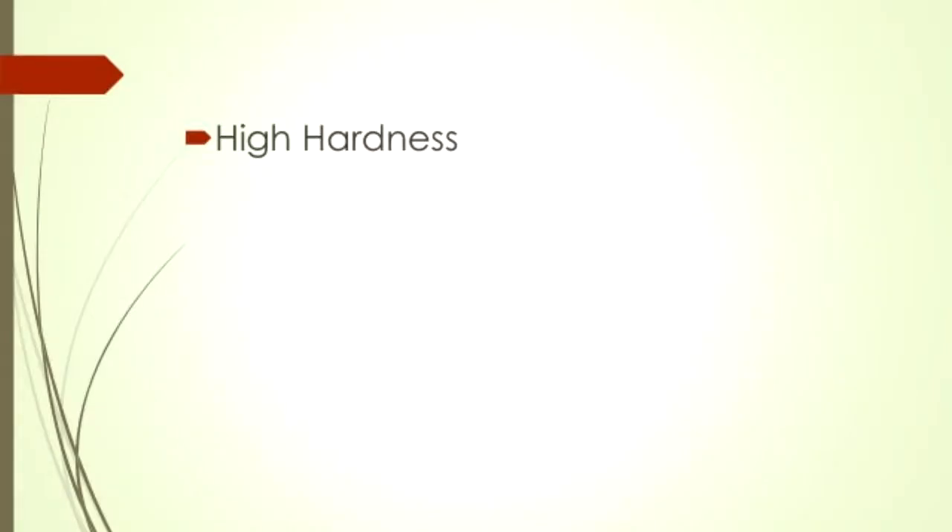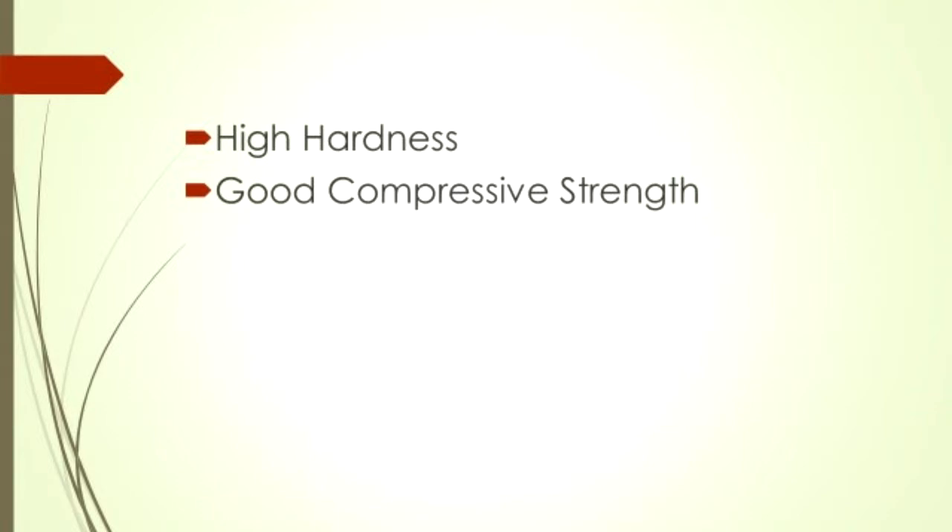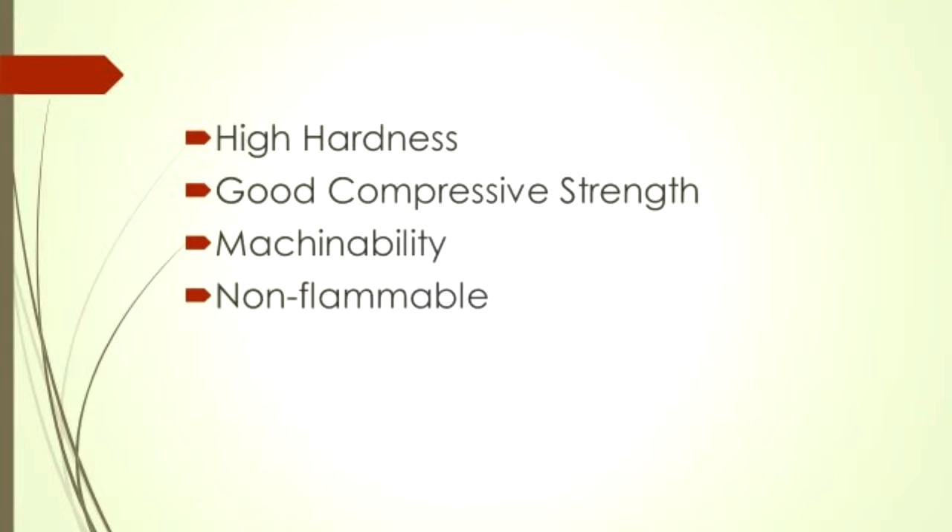It has high hardness and a compressive strength comparable to that of concrete. Gale-lit plastic is easily machinable, non-flammable, and biodegradable. It can also be dyed to a color of choice.